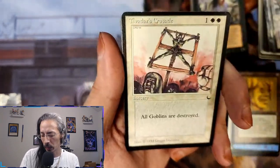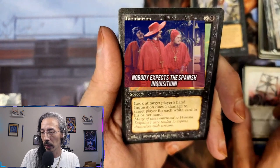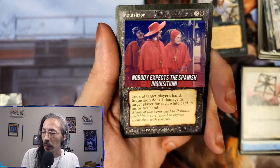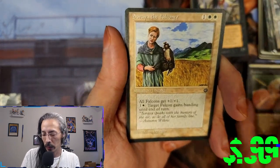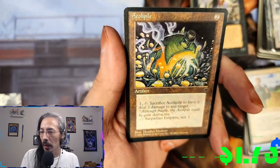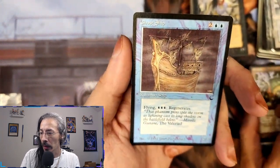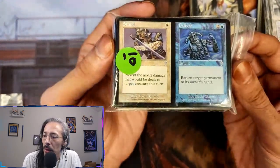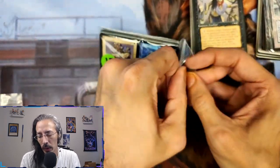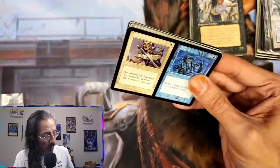A four-five Carnivorous Plant. Tivadar's Crusade — all Goblins are destroyed, that's so funny. Nobody ever expects the Inquisition. Another Soraya the Falconer. A Leo Pile. Ghost Ship. I always find stuff like this interesting — two cards in one, because if I remember correctly it's one of those either-or situations; I'm not sure if you can pay for both effects. Ebon Praetor — trample, first strike; during upkeep negative-two-negative-two on Ebon Praetor. Goblin Rock Sled.